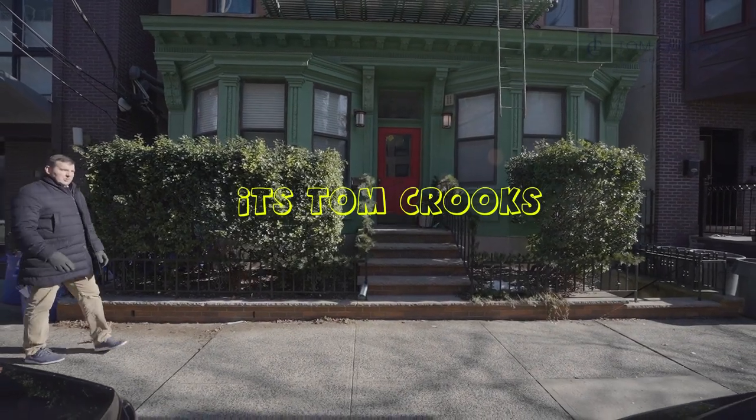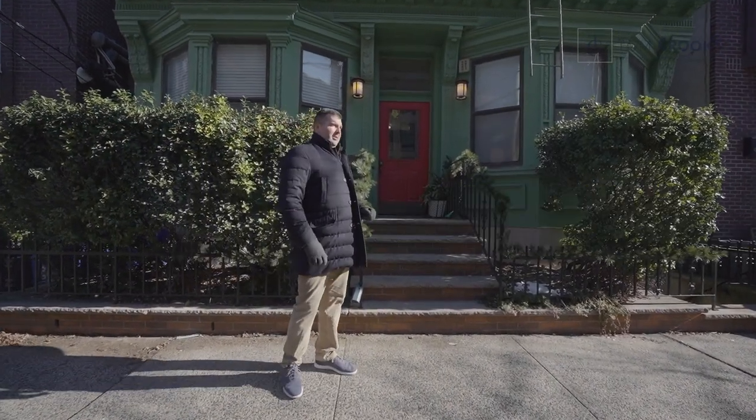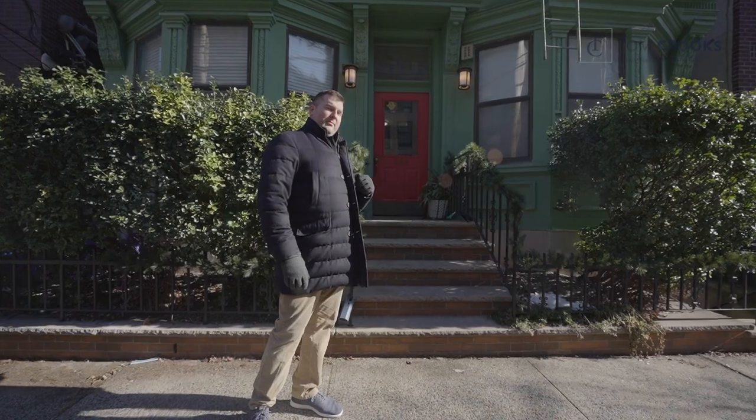Hello, everyone. It's Tom Crooks with Douglas Elliman again. We're in downtown Hoboken checking out my newest listing, two bed, two bath at here.